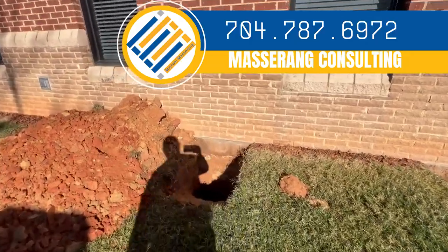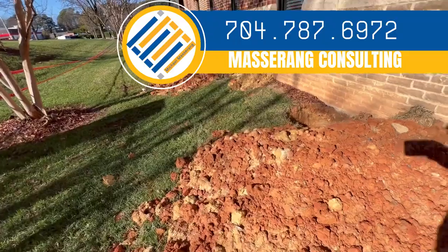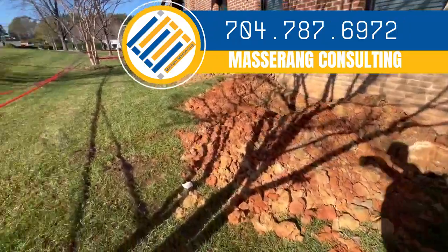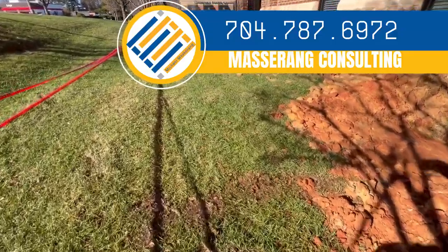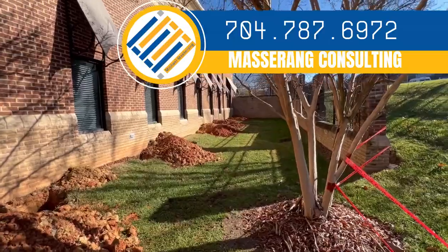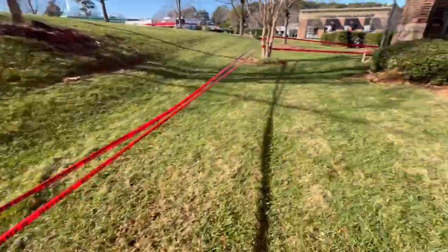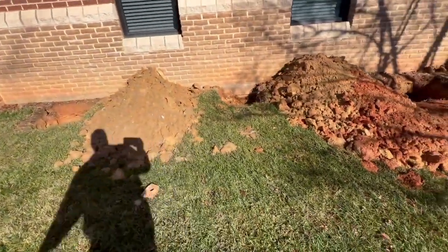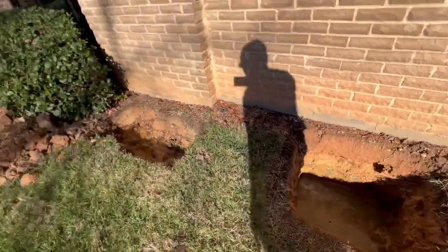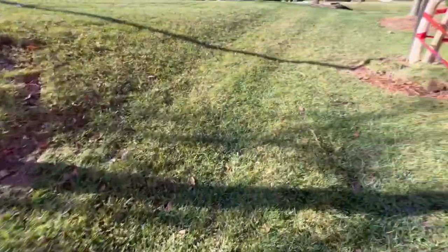Foundation repair is a complex repair, and there are a lot of people in the business now. You've got a lot of waterproofing companies doing foundation repair — corporately driven. This crew was sent out here with the sole purpose of getting through the job quickly. The permit wasn't pulled, steps were skipped in the installation, and we've got water in the holes on a commercial job site.